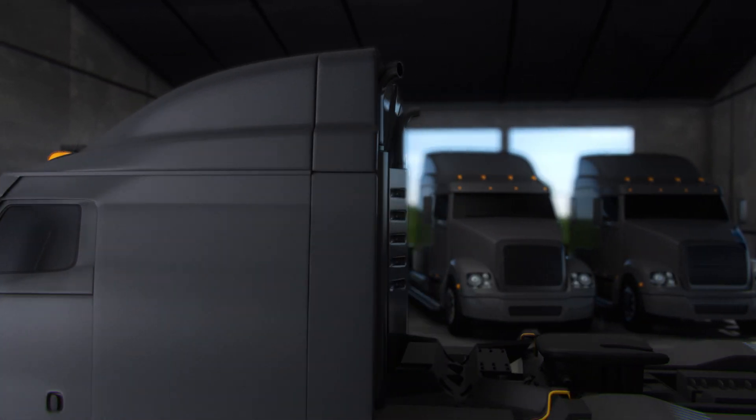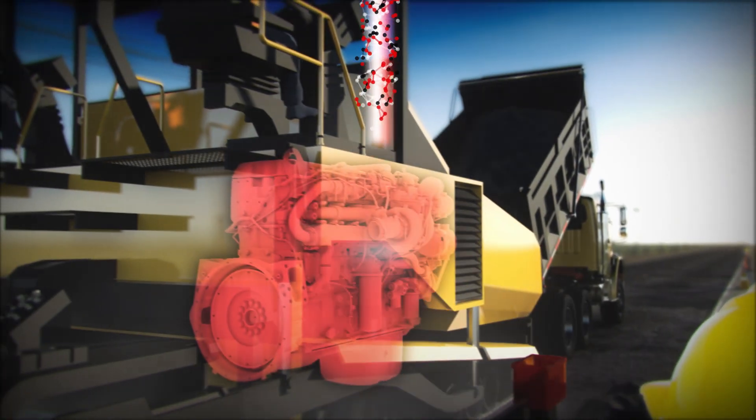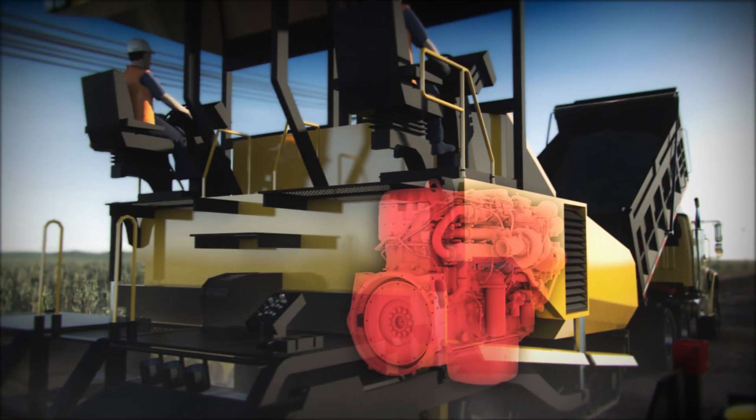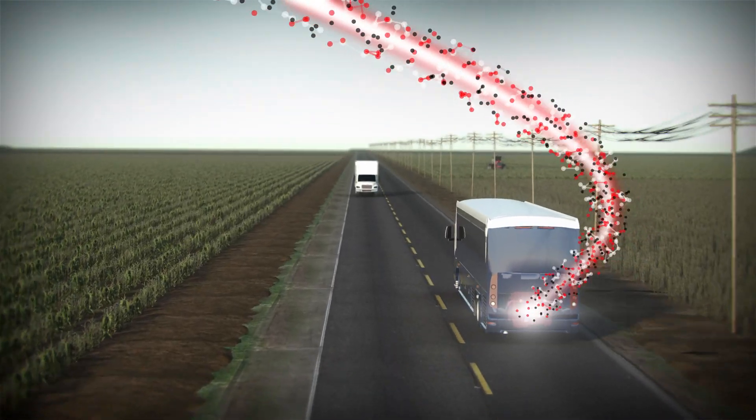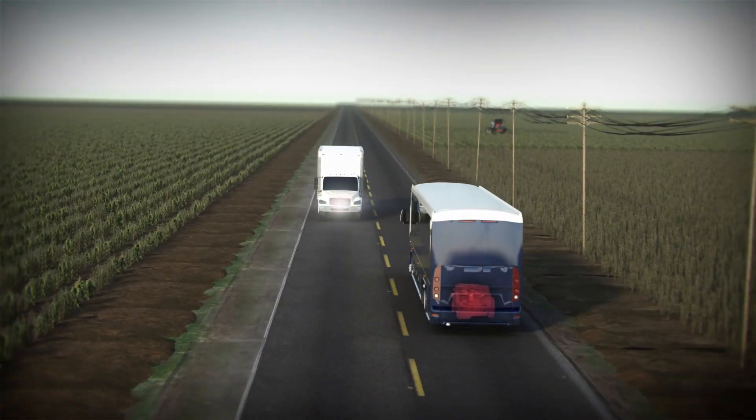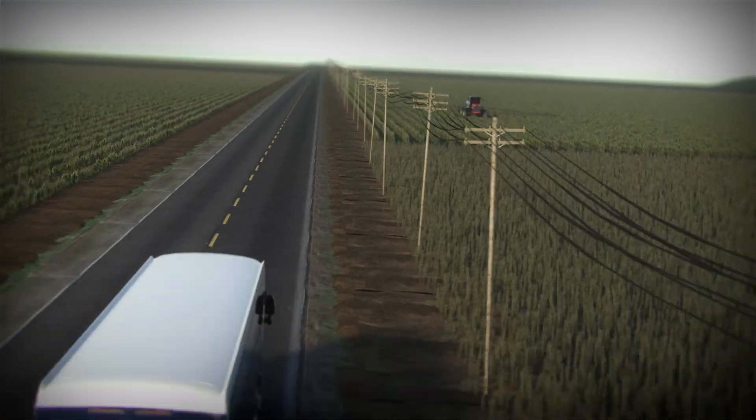Connected Diagnostics is the lifeline for your engine — expert information delivered immediately, designed to help reduce downtime, keep you in the driver's seat, and ultimately enable your operation's success.